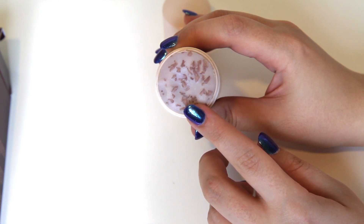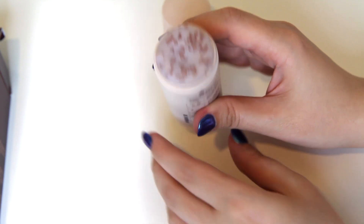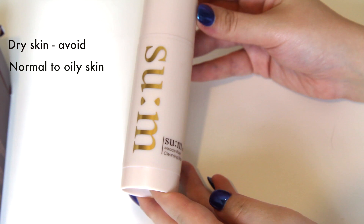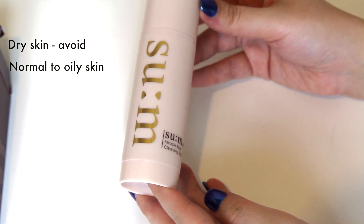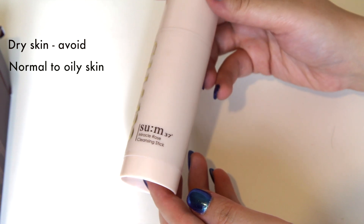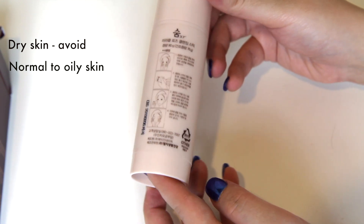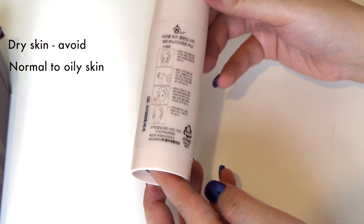I'm not convinced that roses do much by way of an exfoliant, but as a cleanser it is very effective. My one big issue with the cleanser is that despite it leaving the skin feeling clean, it leaves the skin feeling dry. With this experience, I would advise those with dry skin should avoid this product. This product is suited to those with oily to combination skin.